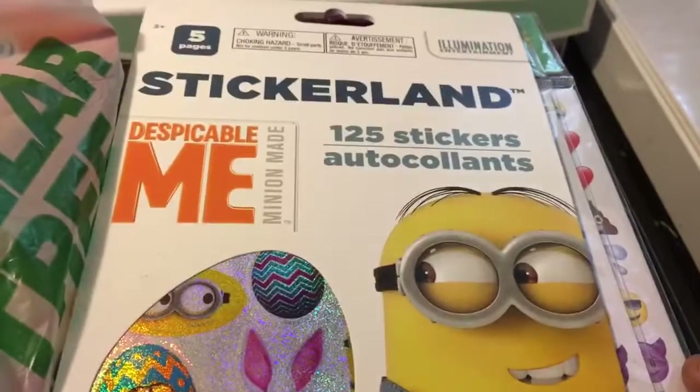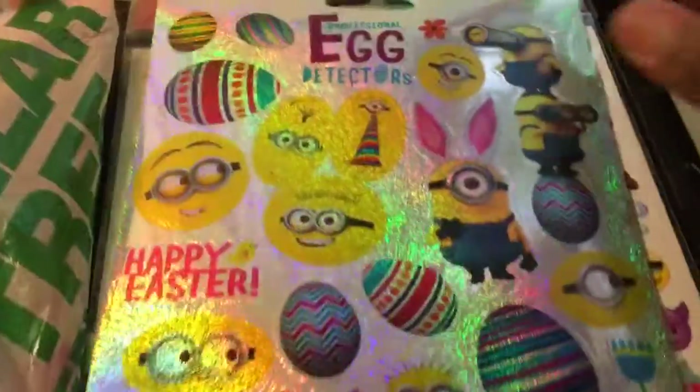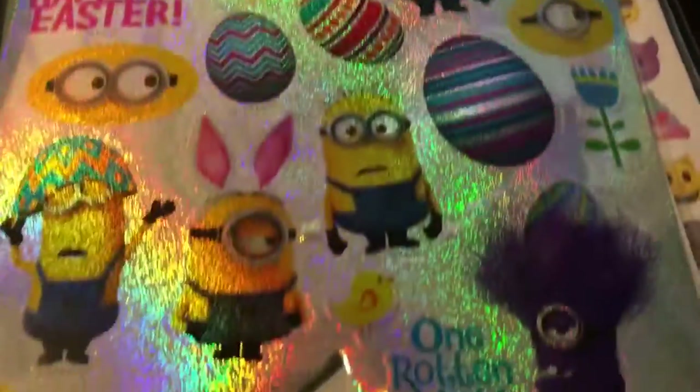This was the only one they had left of Despicable Me — the Minion movie — so I got this one. I thought this was so cute even though it's past Easter; I still like them.